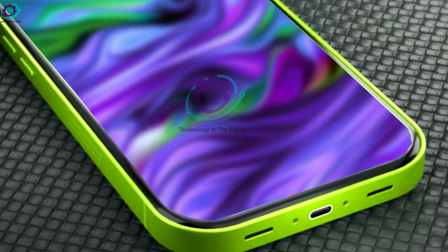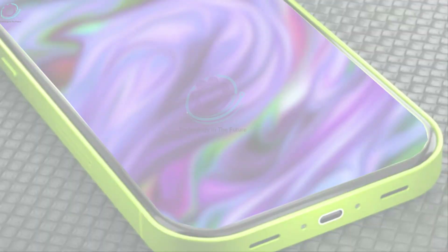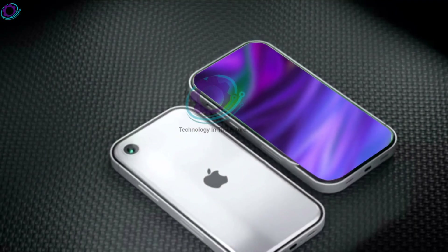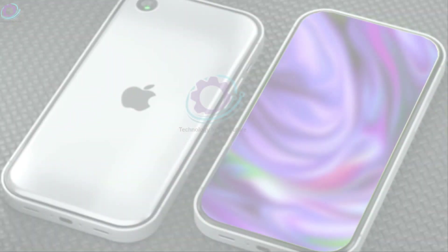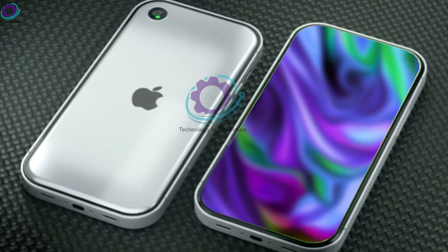Let's briefly reflect on the past before we examine the iPhone SE4. The iPhone SE series, which offers flagship-level processors and necessary features at costs that won't break the bank, has regularly provided Apple's response to inexpensive smartphones. It's essentially the iPhone for thrifty tech enthusiasts and has so far proven popular.